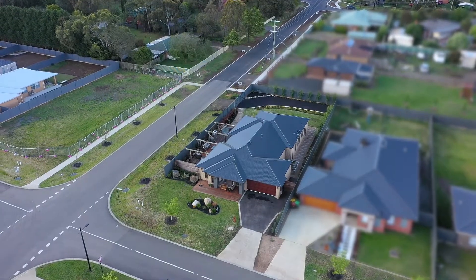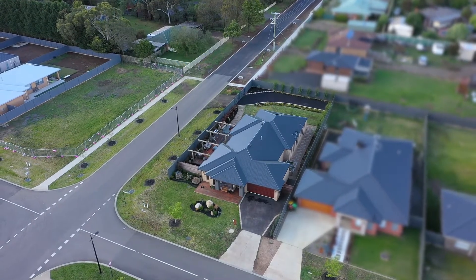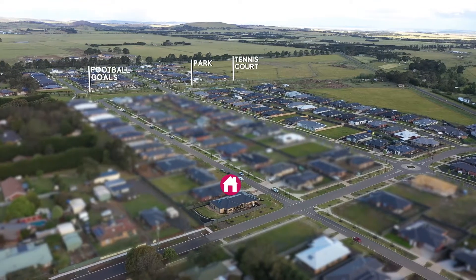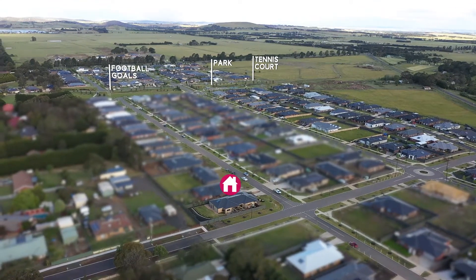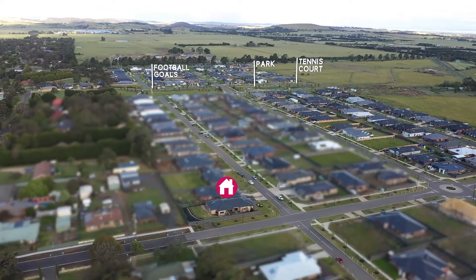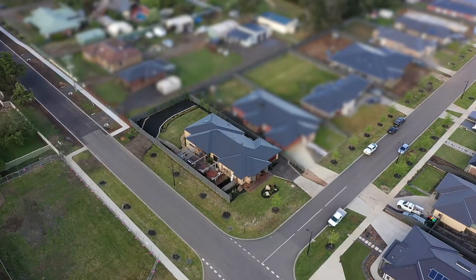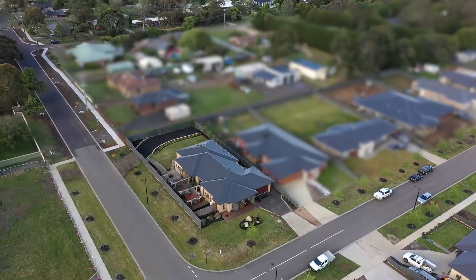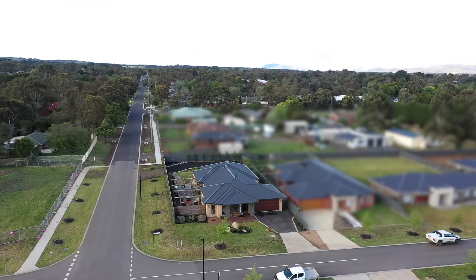There is so much that the LaMandra estate and Romsey can provide. With a large reserve in the heart of the estate offering walking tracks, tennis courts, basketball courts and so much more, this really is a family area. Only a couple of minutes from everything that Romsey has to offer, and local train stations only a 10 minute drive away, you really can have that city living but with a country lifestyle.